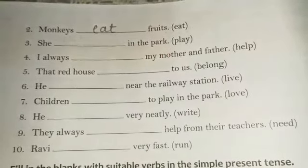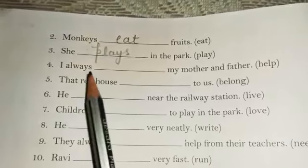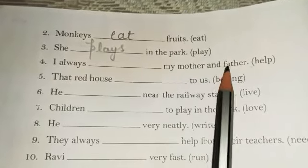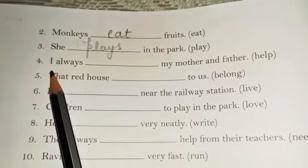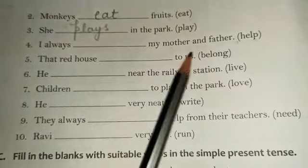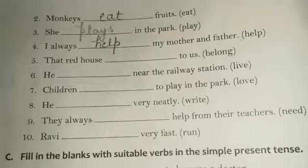Fourth one: 'I always dash my mother and father,' and in the bracket we have 'help.' Here we are talking about 'I,' and when we use 'I' we use the simple form of the verb. So the correct answer is: I always help my mother and father. We write 'help' here.